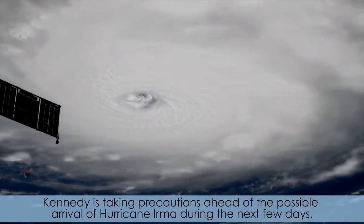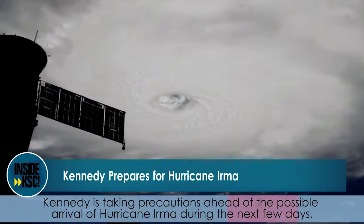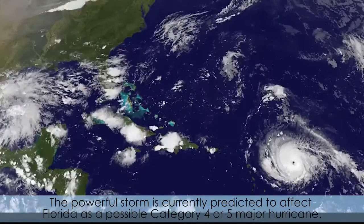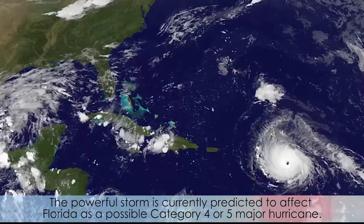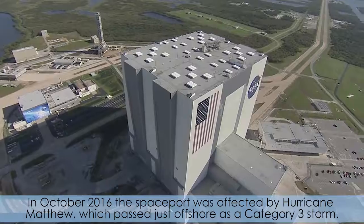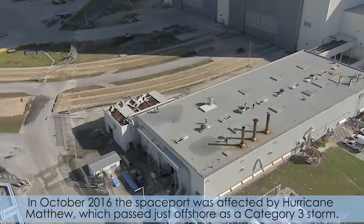Kennedy has taken precautions ahead of the possible arrival of Hurricane Irma during the next few days. The powerful storm is currently predicted to affect Florida as a possible Category 4 or 5 major hurricane. In October 2016, the spaceport was affected by Hurricane Matthew, which passed just offshore as a Category 3 storm.